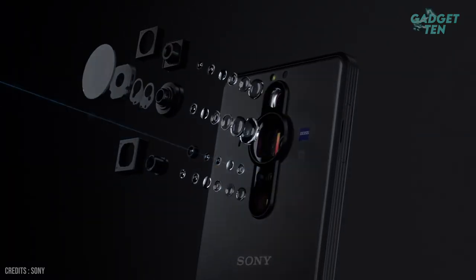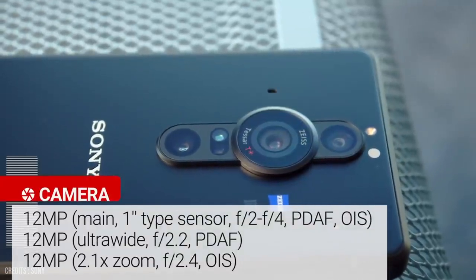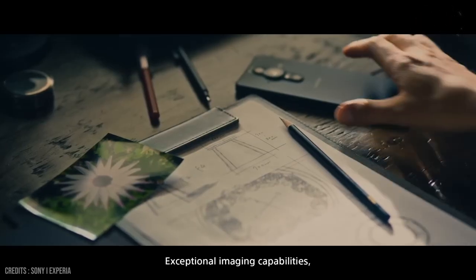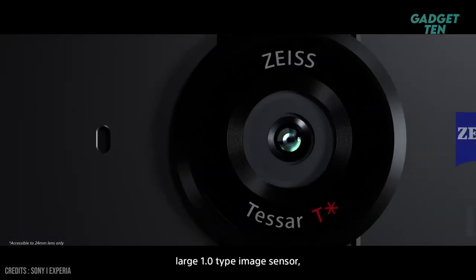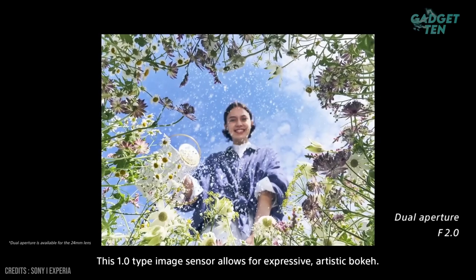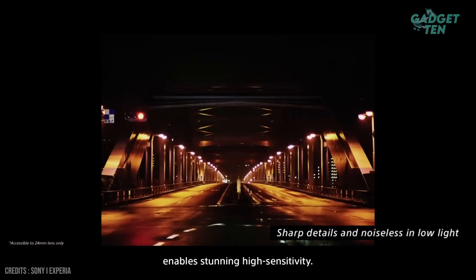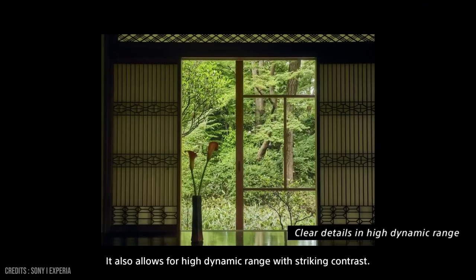This device features a triple-lens camera setup, which includes a 12-megapixel wide-angle lens, a 12-megapixel telephoto lens, and a 12-megapixel ultra-wide-angle lens. The Xperia Pro-i has several advanced features for photographers and videographers, including exceptional imaging capabilities. Create stunning images with a newly imagined large 1.0-type image sensor and image processing systems from Alpha cameras. This 1.0-type image sensor allows for expressive, artistic bokeh, and its impressive 2.4-micrometer pixel pitch enables stunning high sensitivity and a high dynamic range with striking contrast.